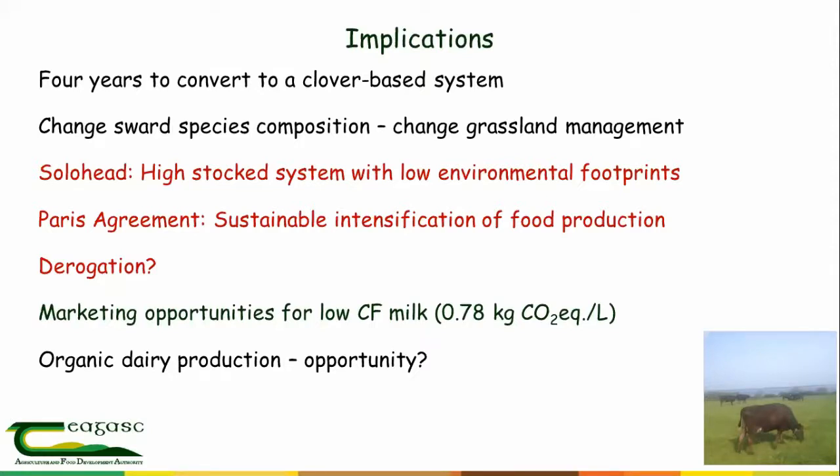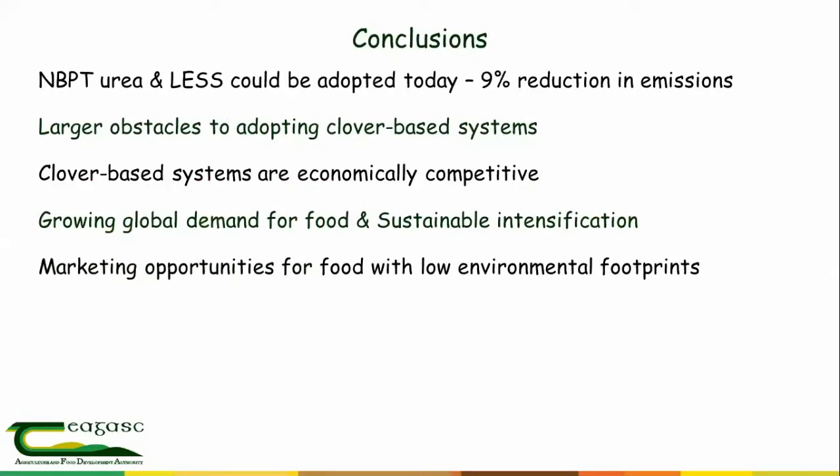In conclusions: using protected urea to replace standard fertilizer nitrogen, combined with low-emission slurry spreading, could be very easily adopted today and will give a 9% reduction in emissions — a step in the right direction but not enough nationally to meet targets. Clover will get us further but there are larger obstacles — a conversion process must be undertaken. Clover-based systems are economically competitive. There is a growing demand for food and the need for sustainable intensification, and the systems I've described fit well within that. There are also upsides in terms of marketing opportunities for milk with a much lower carbon and ammonia footprint.